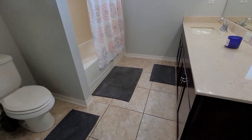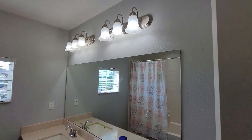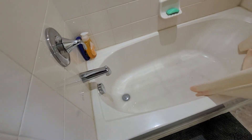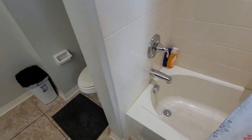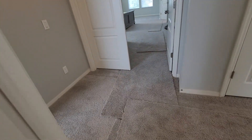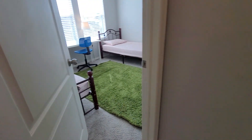It does have a single sink, and a shower/tub combo. That's obviously the master further down, but we'll take a quick peek at this room right here first.